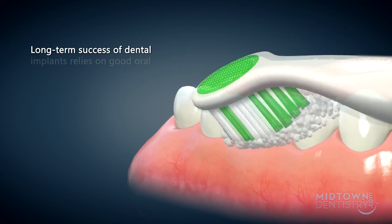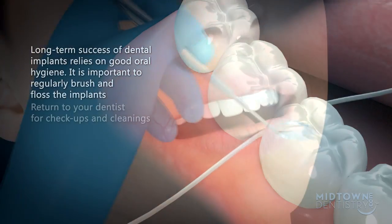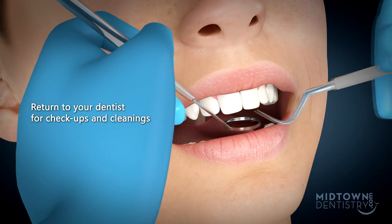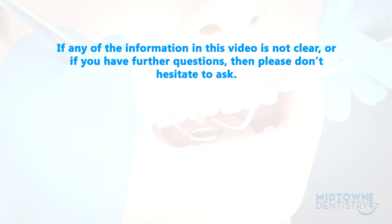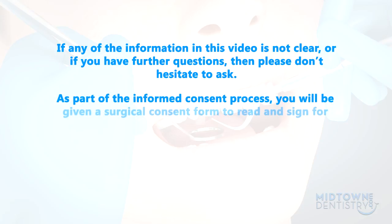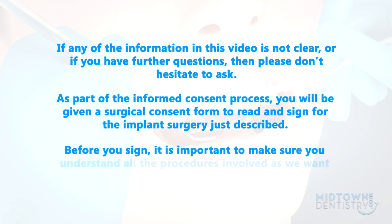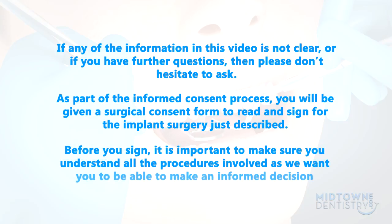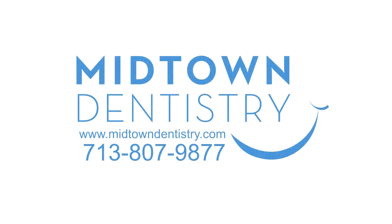Long-term success of dental implants relies on good oral hygiene. It is important to regularly brush and floss the implants and to return to your dentist for checkups and cleanings. If any of the information in this video is not clear, or if you have further questions, please don't hesitate to ask. As part of the informed consent process, you will be given a surgical consent form to read and sign for the implant surgery just described. Before you sign, it is important to make sure you understand all the procedures involved, as we want you to be able to make an informed decision about your treatment.